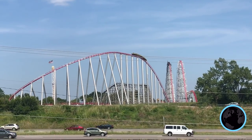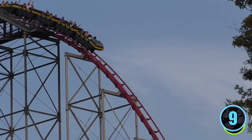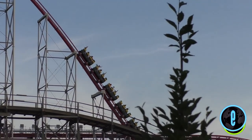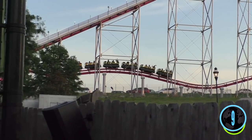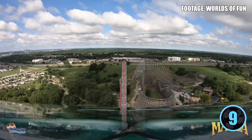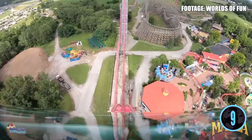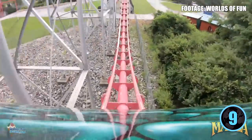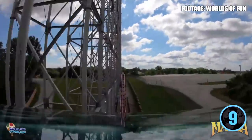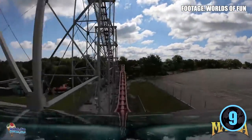At number 9 we have Mamba at Worlds of Fun. Mamba is the only full circuit hyper coaster in the state, standing 205 feet tall and reaching speeds up to 75 miles per hour — the fastest coaster in Missouri — over 5,600 feet of track, also the longest. However, the mid-course brakes really kill the ride, and the final airtime hills barely deliver. The sluggish pacing and lackluster second half keep it at number 9, though the fun first half earns it a spot in the top 10.